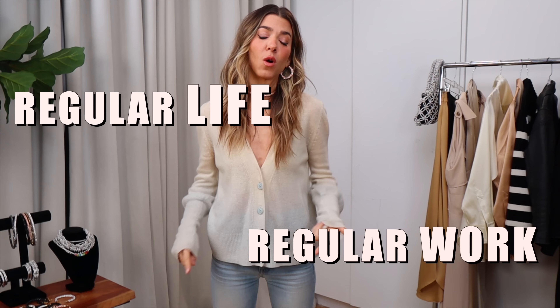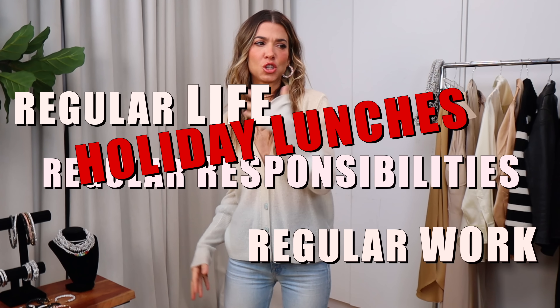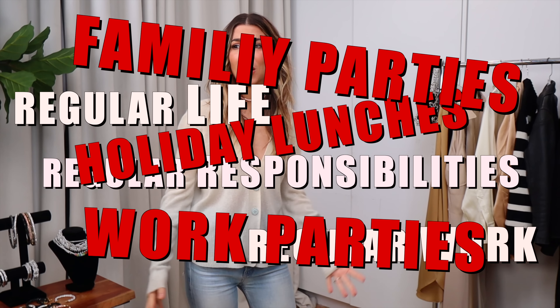It's the holidays and it's a lot — super fun but always a lot. We have regular life, regular work, regular responsibilities, but we add into that holiday lunches and work parties and family parties and friend parties. It is so fun but it is so much. We want to look good, we want to feel good, and we don't want to spend a lot of money because we're already spending so much all at the same time.